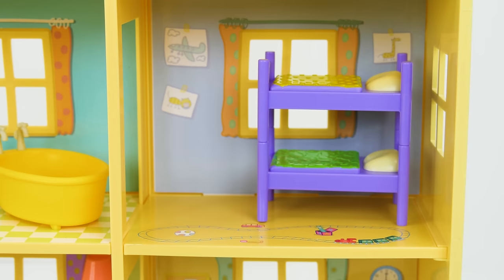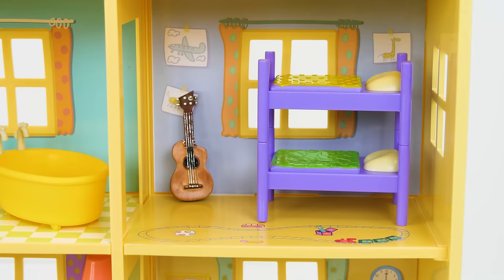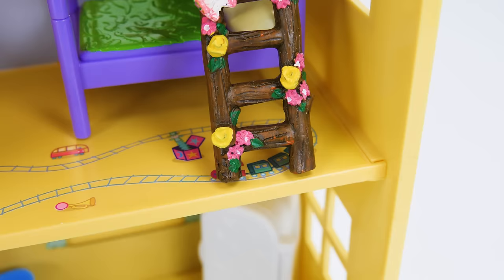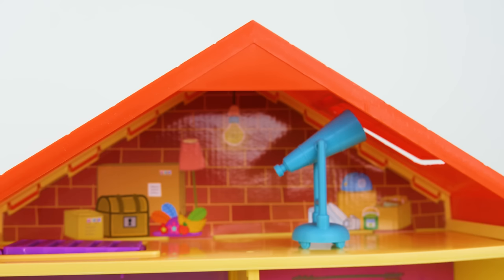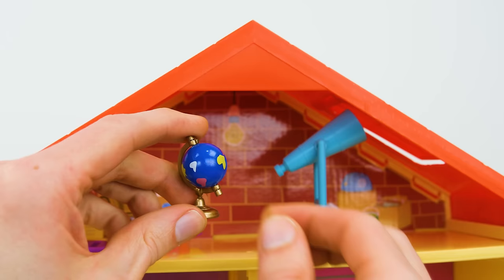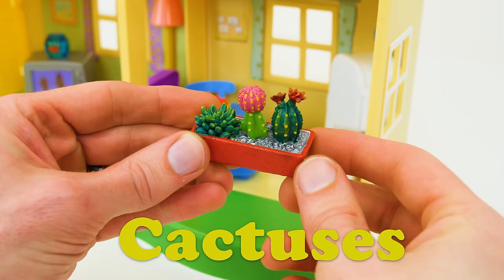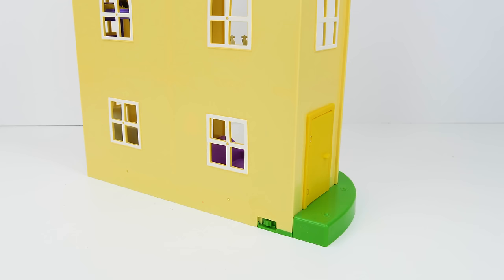Hooray! Let's add some things for Peppa and George's room! Like this guitar for playing music! And this adorable ladder to help them climb up the bed! Don't you love it? Now it's time to work in the attic! And here's a globe shaped like the planet Earth! That's the planet that we live on! And here's some beautiful cactuses for the family to nurture and take care! But don't touch them because they are prickly!